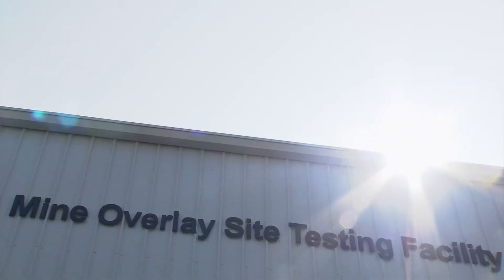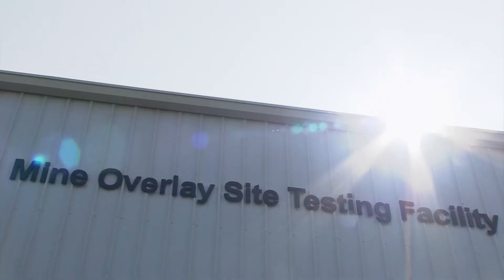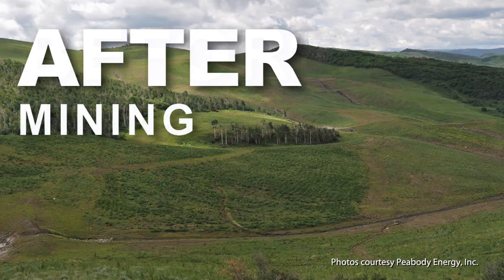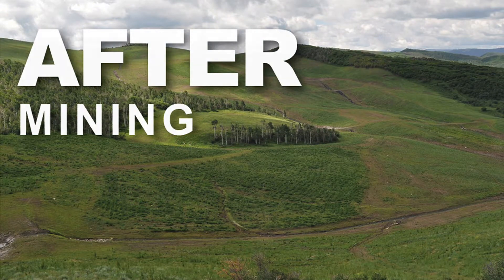In mines around the world, one of the largest costs of closure is the cover system. This is the way to isolate the tailings and the waste rock from the environment. Typically, a soil cover is built, designed to store and release water and to provide a growth medium for vegetation. The point is to limit the amount of water and oxygen that gets into the tailings below, because this can have negative environmental consequences.